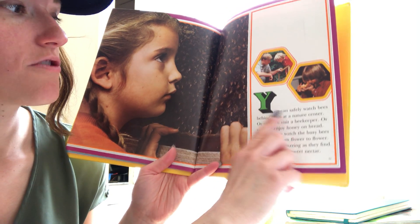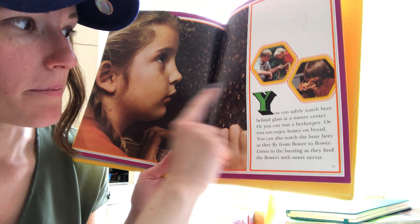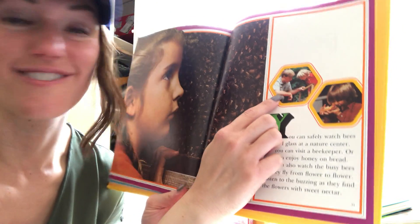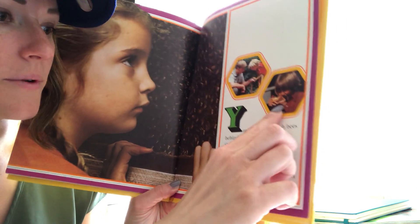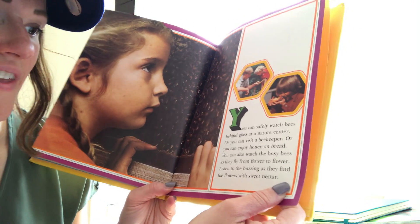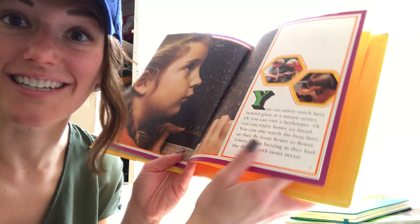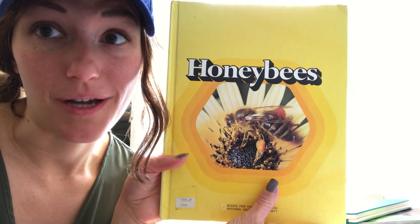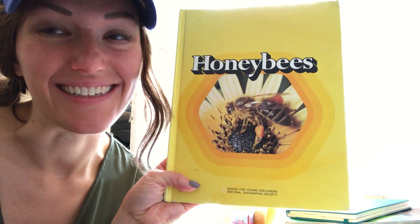You can safely watch bees behind glass at a nature center, or you can visit a beekeeper. You can also enjoy honey on bread. You can watch the busy bees as they fly from flower to flower, and listen to the buzzing as they find the flowers with sweet nectar. That's the end — can you buzz like a bee with me? Bees are pretty super helpers, aren't they? Can't wait to figure out what bug we're going to learn about next week. See you soon!